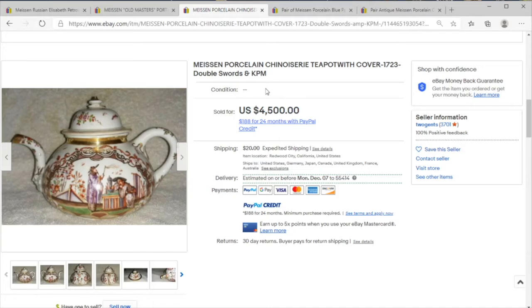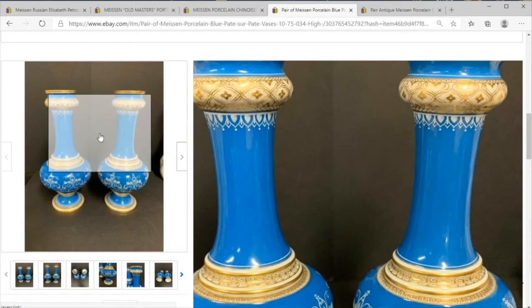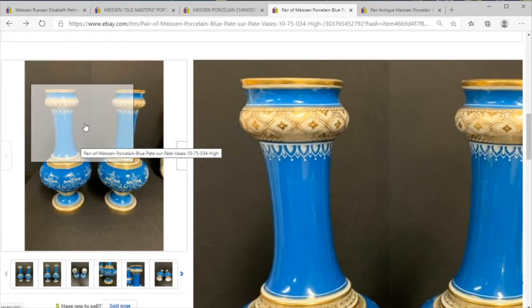You might say Meissen pieces like this aren't stuff that you find easily, and maybe that's true for the most part. You're probably not going to be the one person in the world that finds this blue on gold 18th century Meissen.